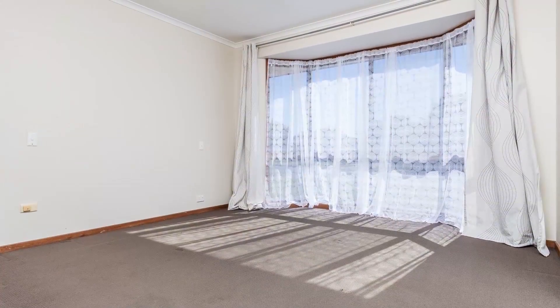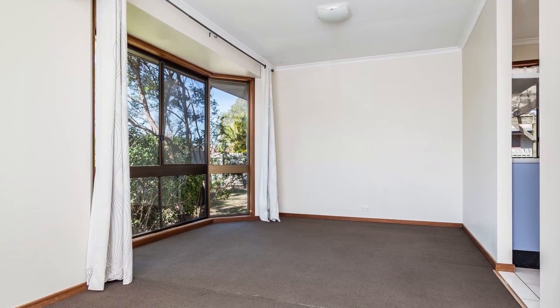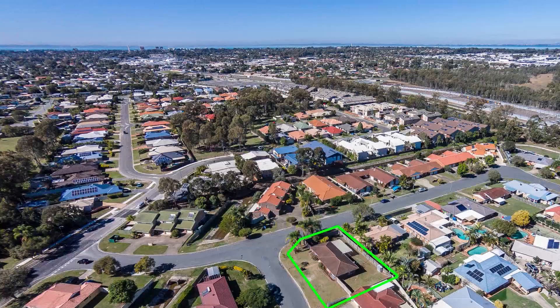This brick and tile family home has four bedrooms and one bathroom with a separate toilet and laundry. Outside you have a massive backyard with an outdoor entertaining area. Close to the train station and the shops.